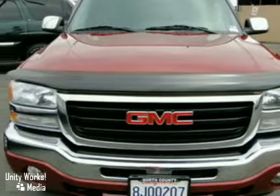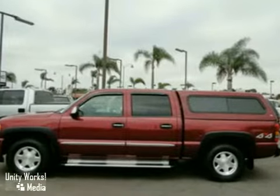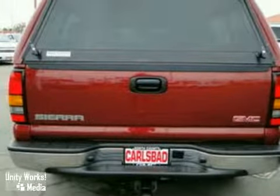It also features OnStar, dual power seats, leather interior, an anti-theft system, and a pickup shelf. It even has bucket seats, multi-zone climate control, and a trailer hitch receiver. Not to mention a CD changer and running boards.